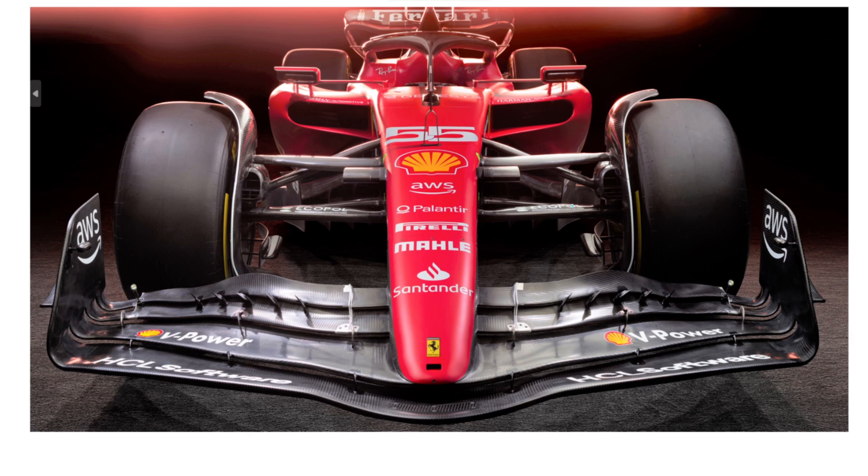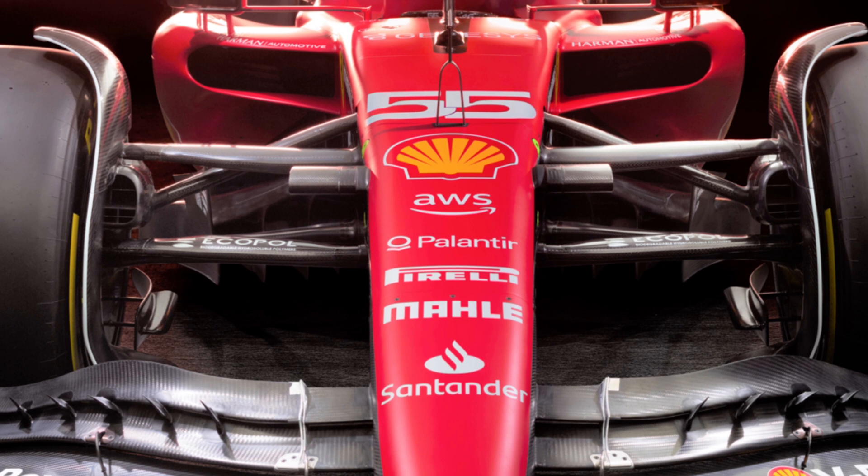Looking a bit further back, similar to the Haas, Ferrari has now moved the track rod off the cake tin scoop and down onto near the lower wishbone to form a cascade. You can check out my Haas video for more information on how that worked. This change wasn't super surprising given the relationship between Haas and Ferrari.